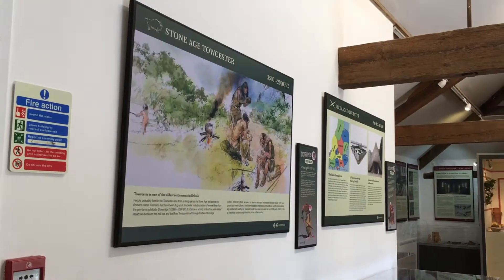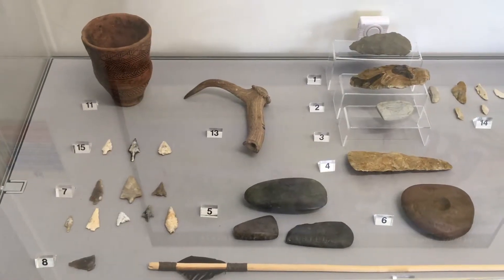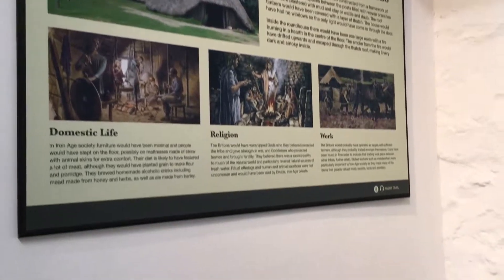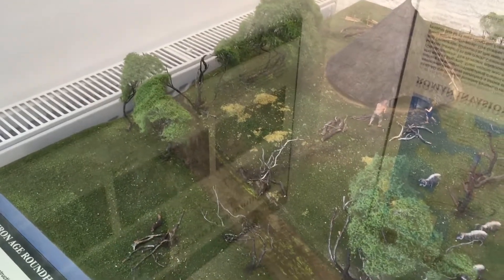The museum begins by taking you through the Stone Age in Toaster, which I found so interesting. I love being able to see a collection of artefacts such as blades of an axe, pottery and an Iron Age needle. I learned all about their domestic life, religion, work life, and there was a model village so you can get a real feel of how it looked.